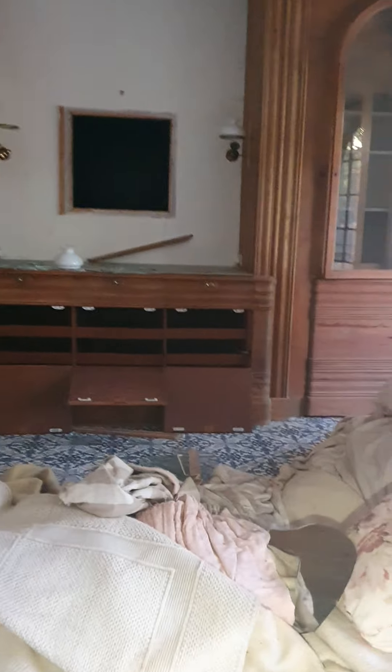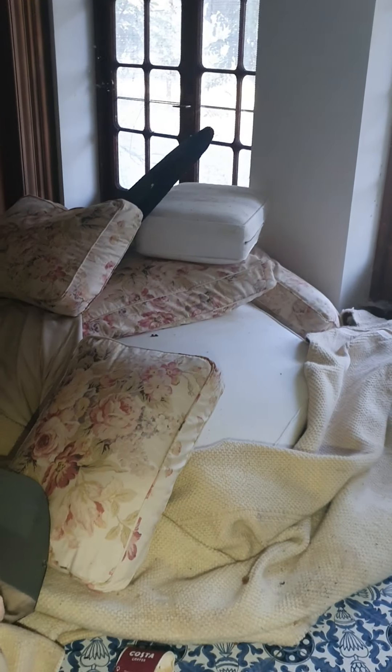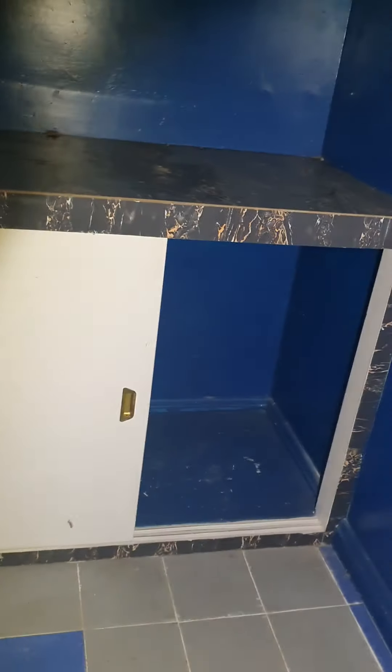Some more cupboards, and all the upholstery from a sofa by the look of it. All the glass from everything in here is just smashed. Another little storage area.